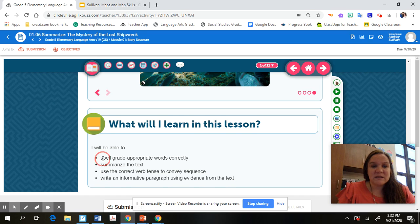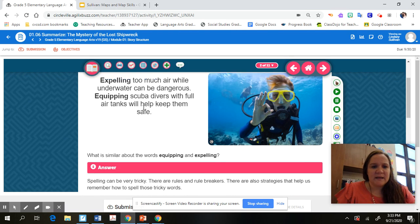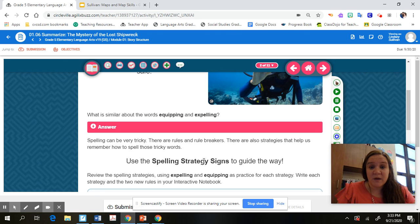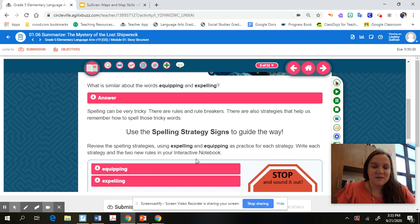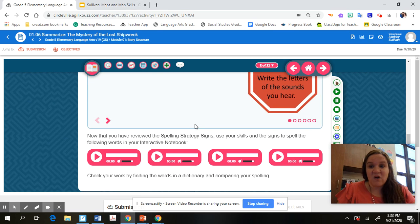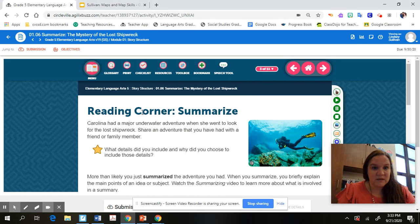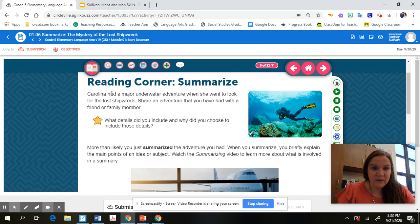The spelling and correct verb tenses section you guys can do on your own. There's a Word Wisdom section about spelling strategies — spelling can be tricky with all kinds of exceptions to the rule. They talk about different spelling strategies for words like 'equipping' and 'expelling.' I'm not going to focus on that here; you can work through those on your FLVS. Really we're going to be focusing on summarizing today in our 1.06.